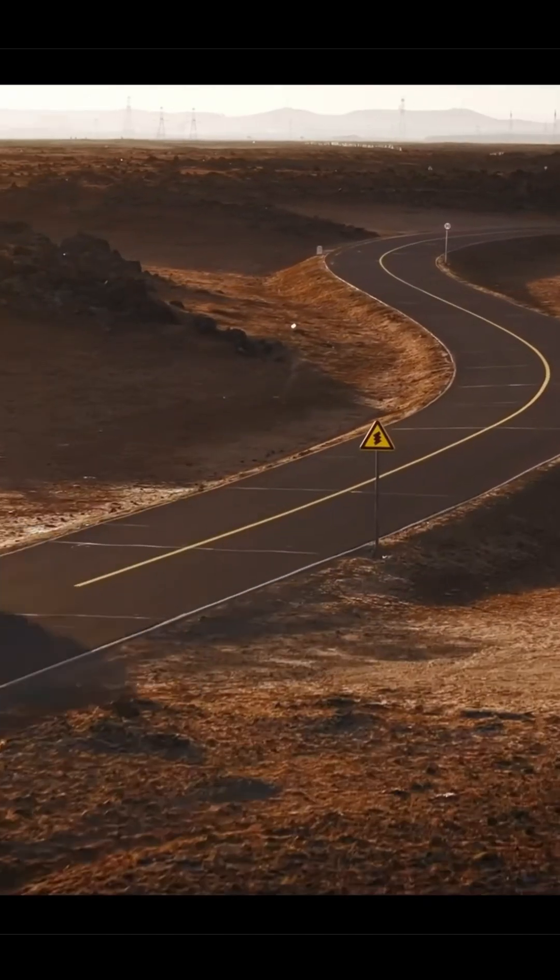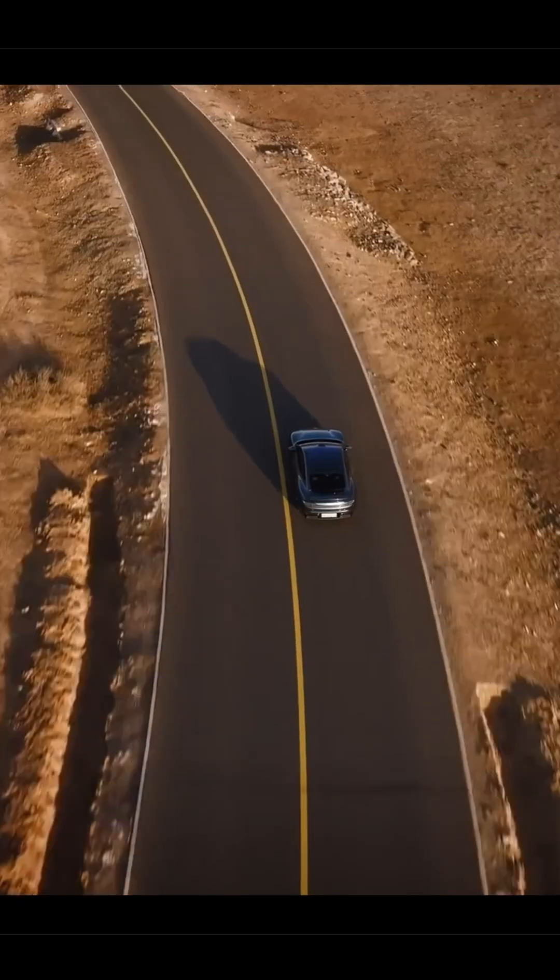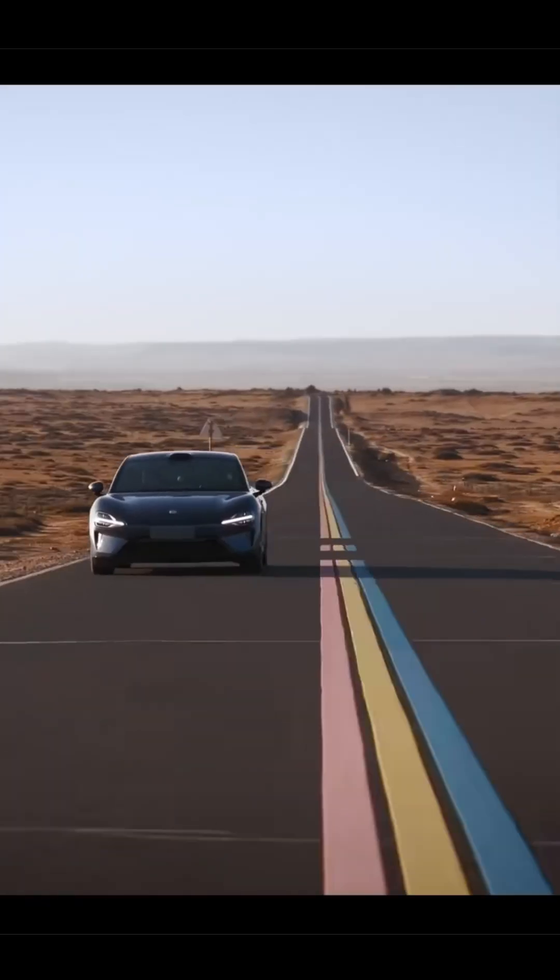Additionally, all tires are fitted with a noise cancellation system with an added layer of sound-absorbing cotton, further enhancing cabin quietness.